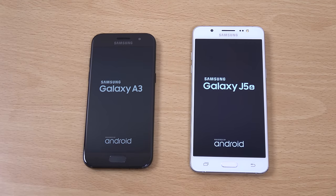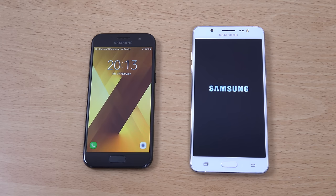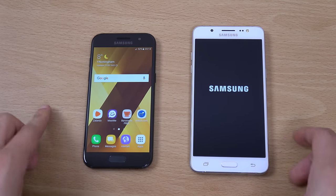I think the J5 has come down in price — the J5 2016 you can get for about €150. Obviously the A3 is a bit more expensive at €270, but with the A3 you are getting full waterproofing, arguably a better processor, and I think a slightly better screen based upon what I've seen.